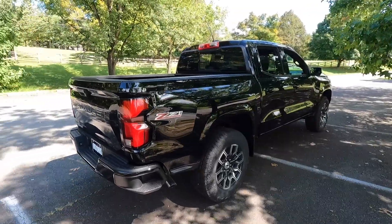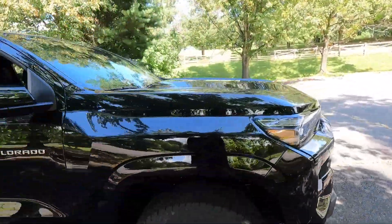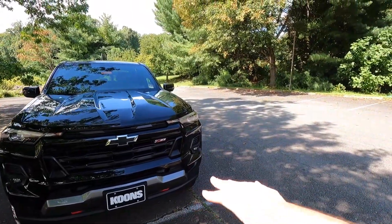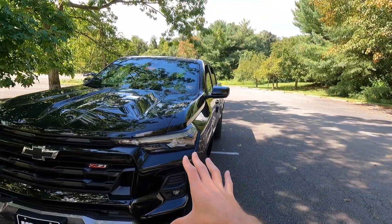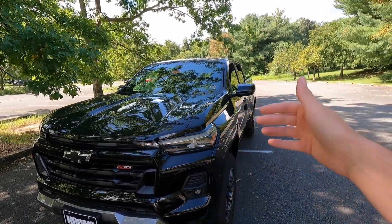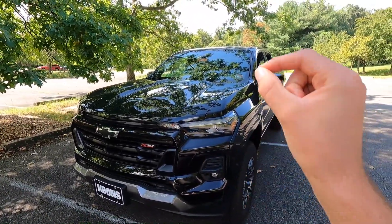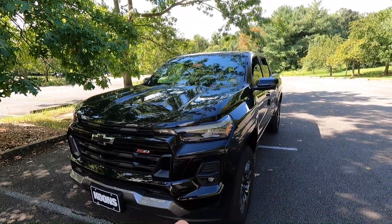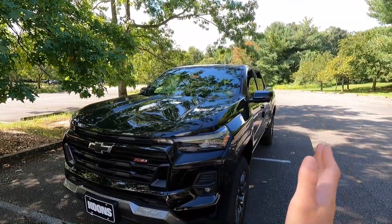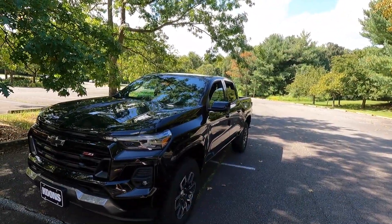I want to clarify something — in a previous video I made a mistake saying every trim level except the work truck and LT had the two-inch lift and wide body. That's not accurate. The Z71 does not get the two-inch lift or the wide body either. So if you want the narrow body but want a very nicely equipped truck that you can load up with more options and leather seats, the Z71 may be the one for you. Let me know what you think of the Z71 in the comments down below.